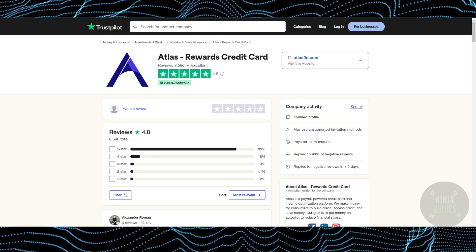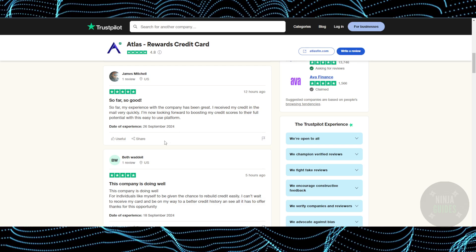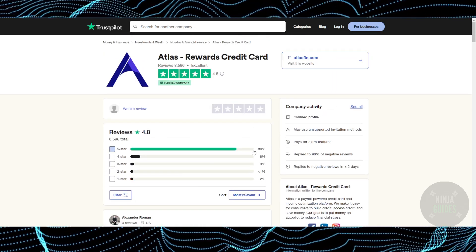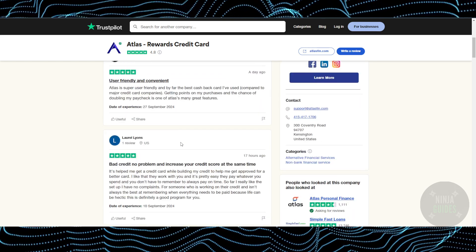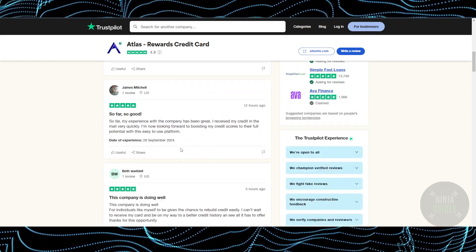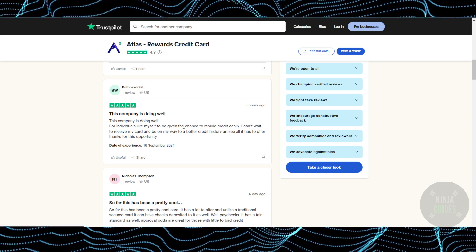Now those are the features. For reviews, Trustpilot is one of the most famous websites for finding reviews, and as you can see it has a rating of 4.8, which is considered a high rating. So if you're considering getting it, I think you should go for it.